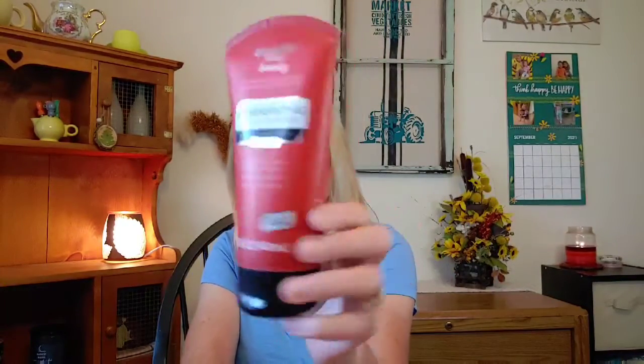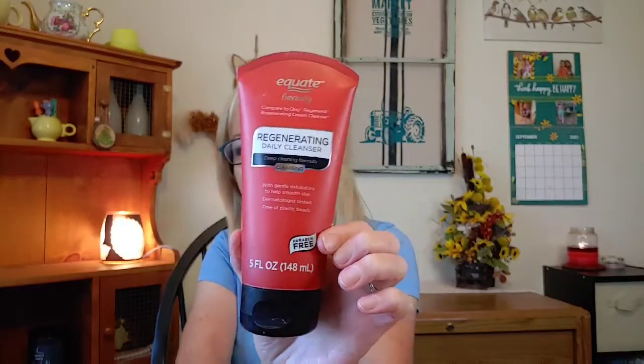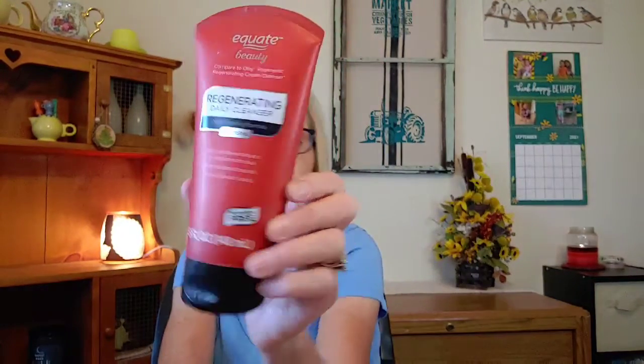I went through a Suave Fresh deodorant — pretty good stuff, it works. I also went through a face wash — this is the Regenerating Daily Cleanser, which is a Walmart version compared to the Olay Regenerist cleanser. It worked out really well. And I went through an L'Oreal Revitalift face cream — I really enjoyed that one. It has sunscreen in it, and I'm already working on my next one. It does a really good job moisturizing my skin.